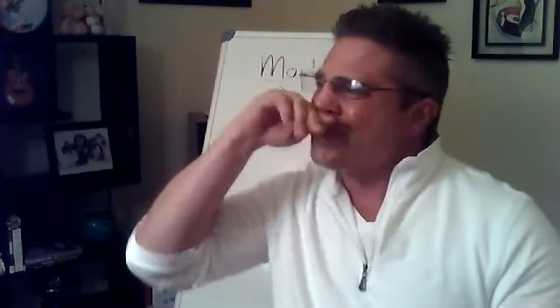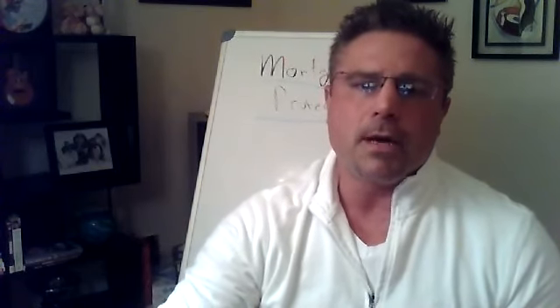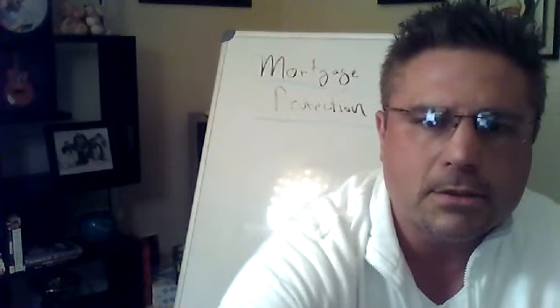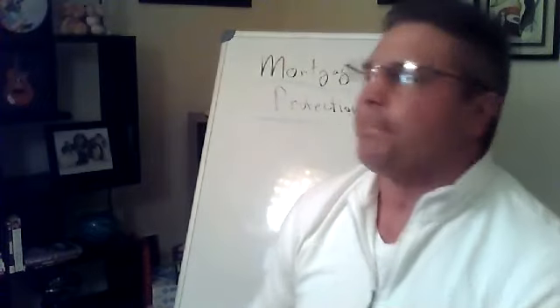If you have any questions, leave them in the comment box. On these webinars there's a chat box where you guys can say hi. You can even send me personal messages.